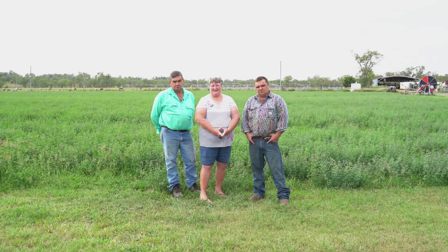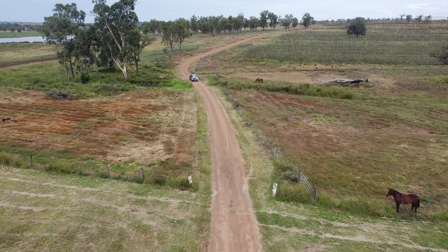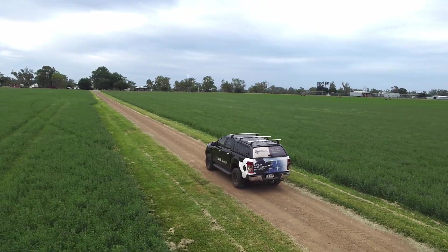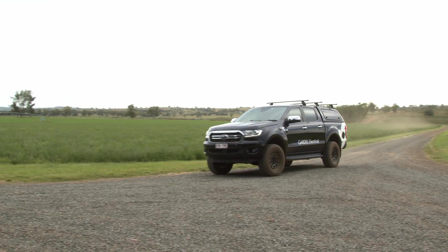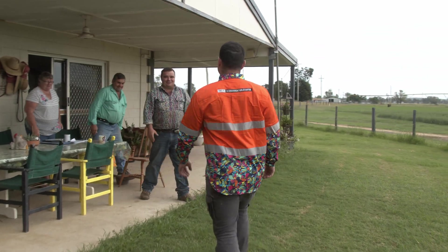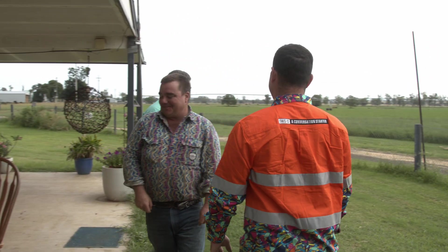We rang Sam and he came out within probably the first week of us talking to him. He had a look at the bores and exact positions for the panels. From then we got a quote from Sam so we had a figure we could work on in our budgets and go from there.